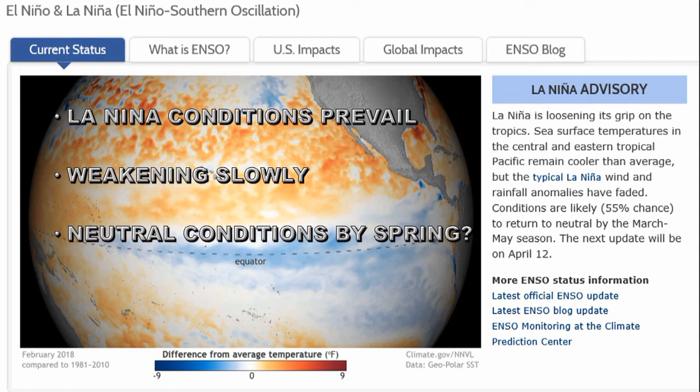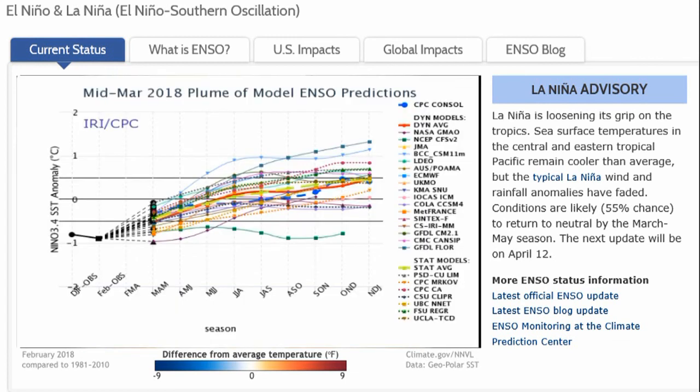Let's see what's going on with the ENSO cycle — the El Niño Southern Oscillation, which is the variation between El Niño and La Niña. At the moment there's a large blue area in the eastern Pacific indicating La Niña is still in progress. It seems to be weakening slowly, and neutral conditions are expected by the end of spring.